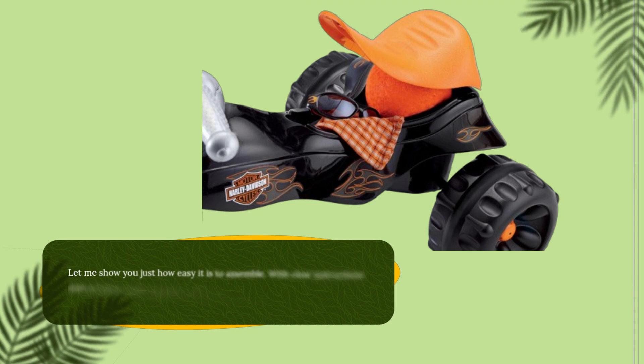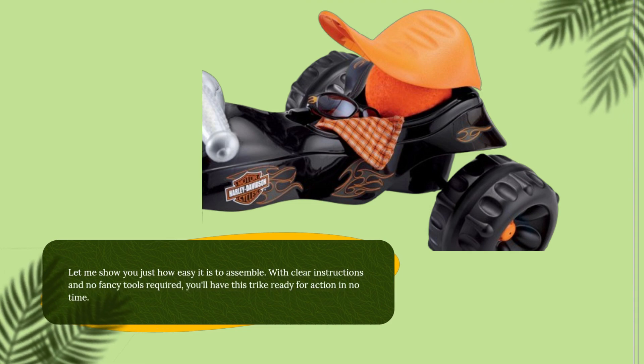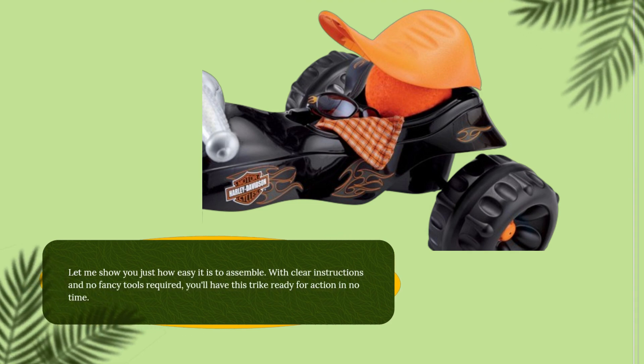Let me show you just how easy it is to assemble. With clear instructions and no fancy tools required, you'll have this trike ready for action in no time.